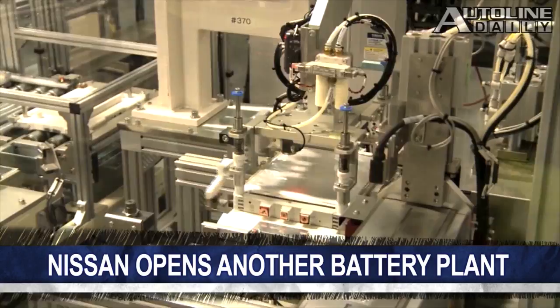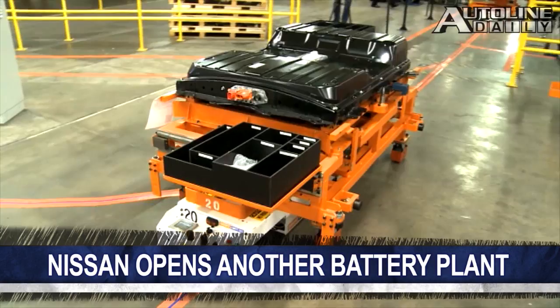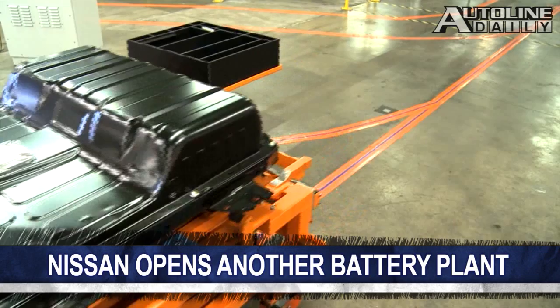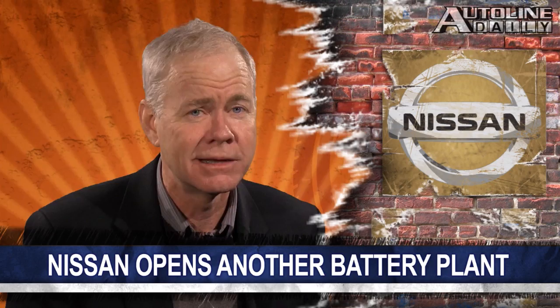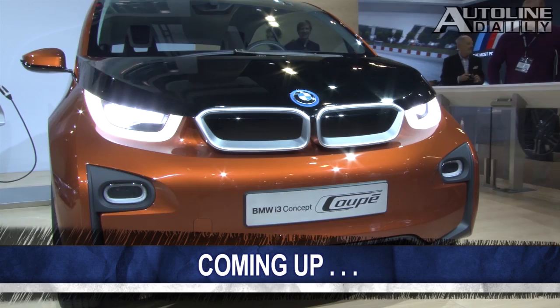Nissan started building batteries for the LEAF in the U.S. at a facility located next to its assembly plant in Smyrna, Tennessee, which has also been retooled to build the LEAF. The lithium-ion battery plant has the capacity to produce up to 200,000 battery packs a year, depending on demand. But it could take a while before it needs all that capacity — the company has only sold 46,000 LEAFs worldwide since they went on sale two years ago. Coming up next, we'll take a deep dive into the styling of the BMW i3 Electric.